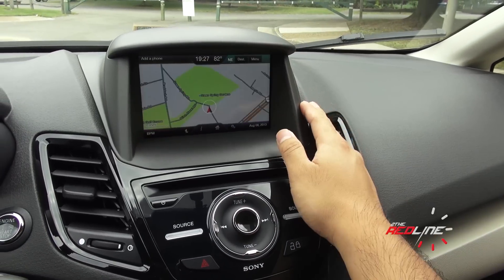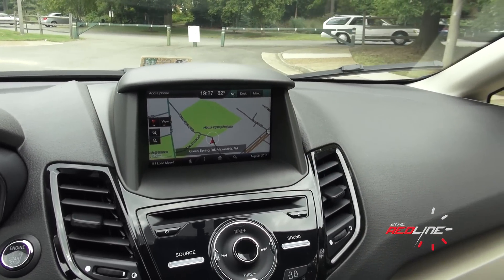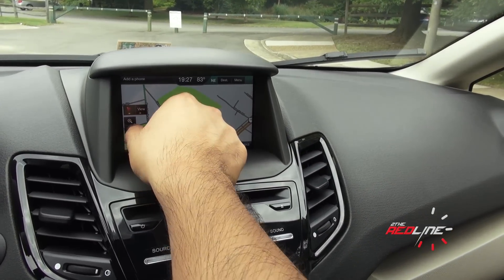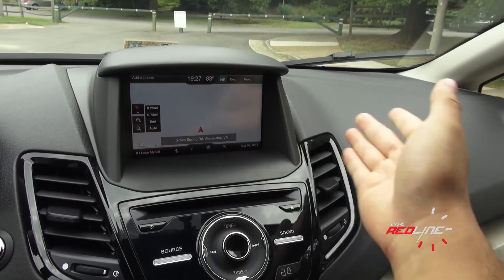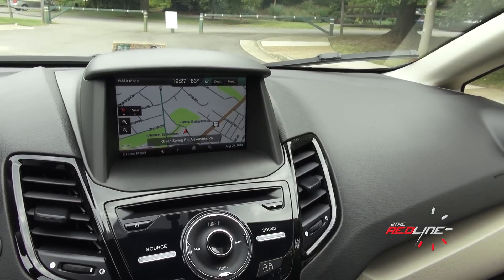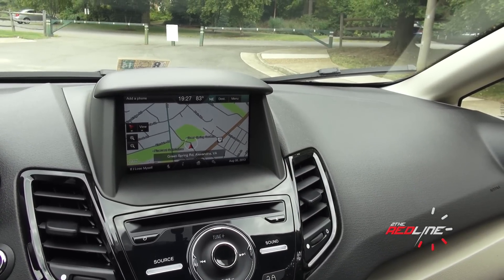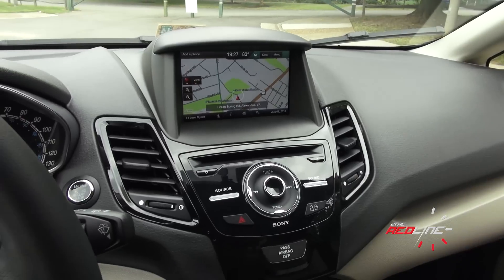In terms of the navigation system, I'm really glad to see it here. Before, you could not get navigation on a Fiesta — you only had to use the Sync with turn-by-turn navigation or voice guidance. Now you can get a full navigation system in a Fiesta. It's basically the same unit you'll find in other vehicles. Ford's navigation system has really good renderings, really good street names — it's a very good system with really good voice commands.